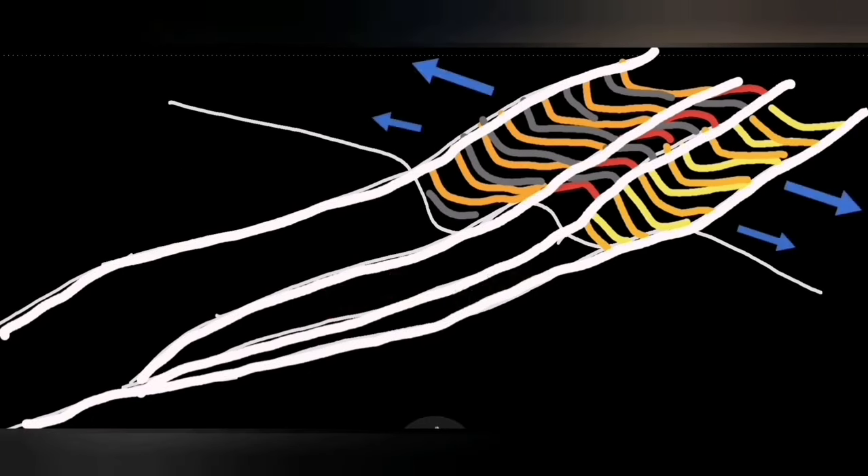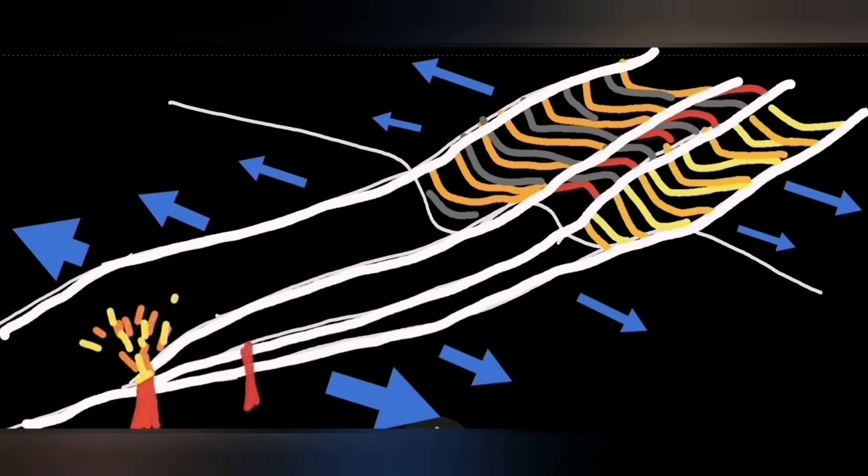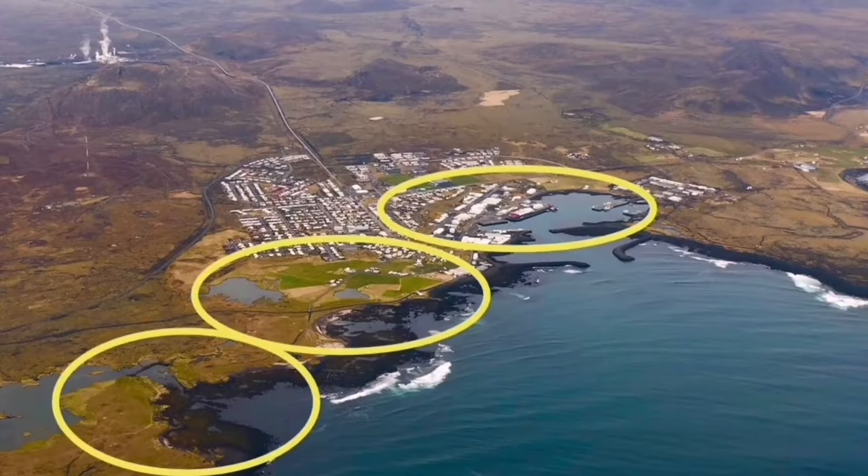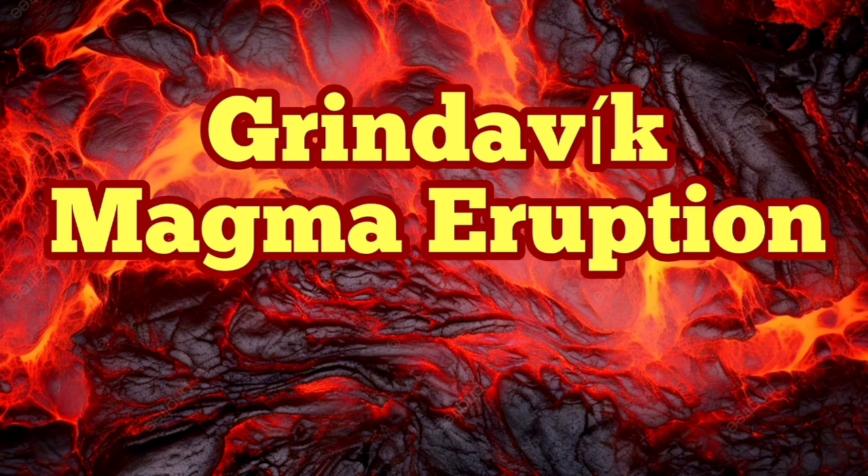We call them Graben and Horst on the map of the Grindelbeck or in aerial photographs. This is the reason we have a harbor there — it's created by the Graben's erosion. We may be in a situation where an eruption will reach the town of Grindelbeck or the suburbs of it.